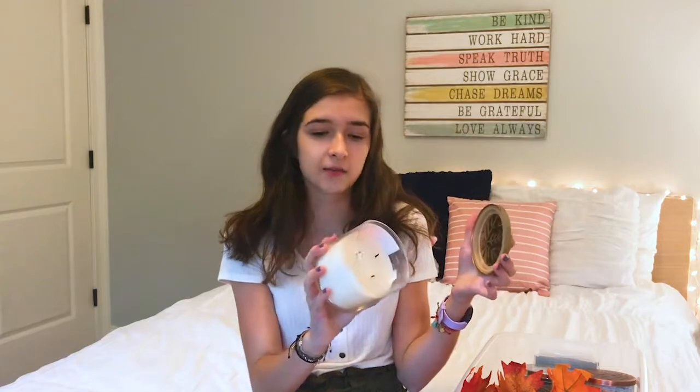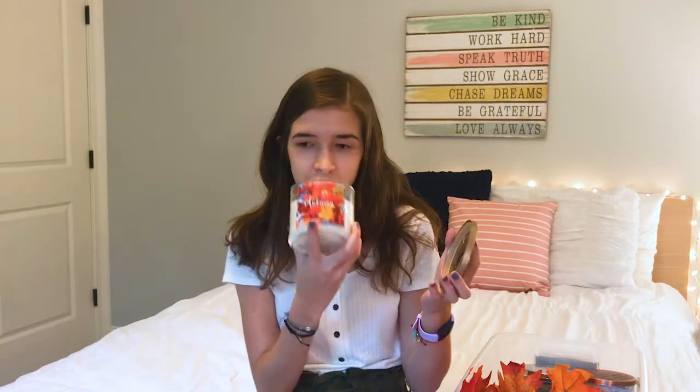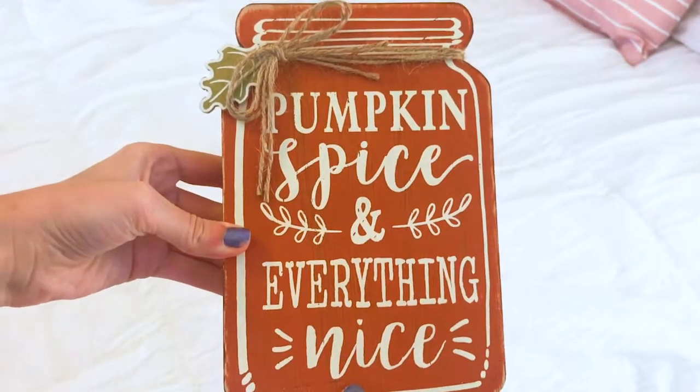This is my favorite Bath and Body Works candle. It smells so good. I've had this for multiple years now and I don't want to burn it too much because I don't want it to go away. Next I have this little sign — I actually completely forgot I had this. I got this last year and it says 'Pumpkin Spice and Everything Nice.'